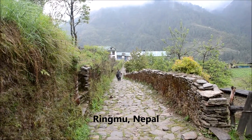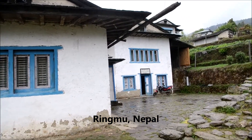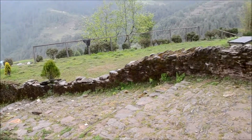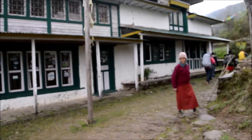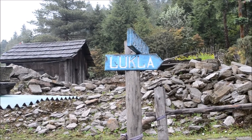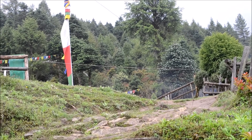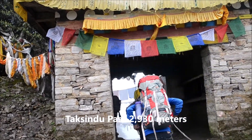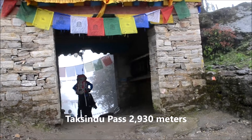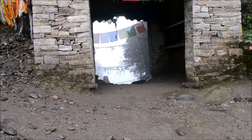I'm in Ringmo now. As we're heading down through Ringmo, we're going to Lutla, so we have to go over the Traxindo Pass at about 3000 meters.